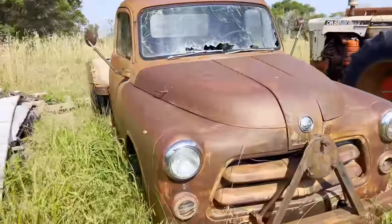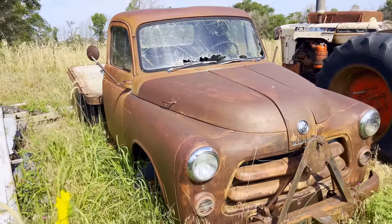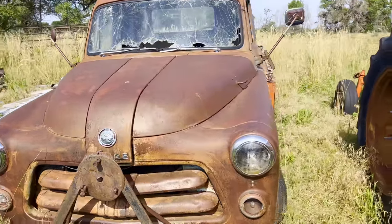We're also buying this old Dodge — I think it's like a '52 or '53, somewhere around there. Not nearly as cool as the International, but still a pretty neat truck. We'll come back and get it another day though. We're going to get the International loaded up and head out.